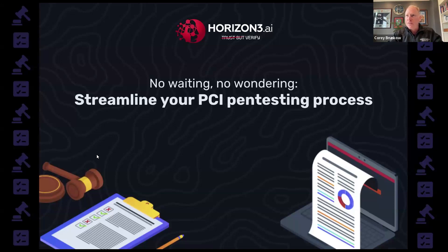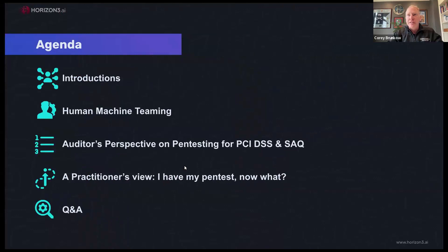And with that we'll get started. Here's our agenda: I'll introduce the panelists briefly. We'll have a slide on human-machine teaming and why we think that's a valuable way to streamline your pen testing for PCI compliance. James Flowers will talk about his perspective as an auditor on pen testing for PCI compliance. Wyatt Wilson will answer questions from the pen tester's perspective. Brian Marr, our security operations manager, will talk through a practitioner's view of getting your pen test results — now what? And then we'll finalize with questions and answers from the attendees.